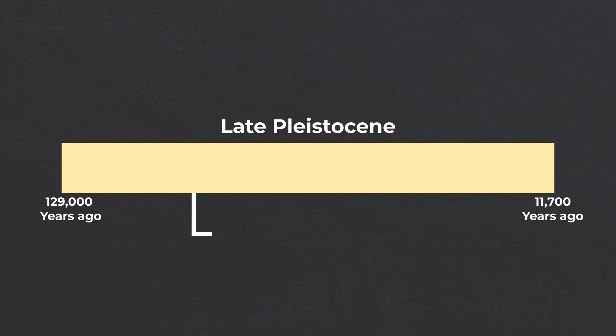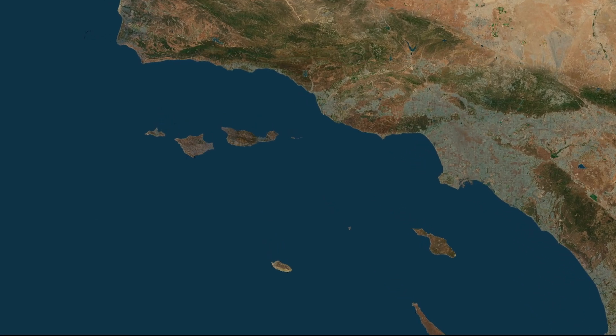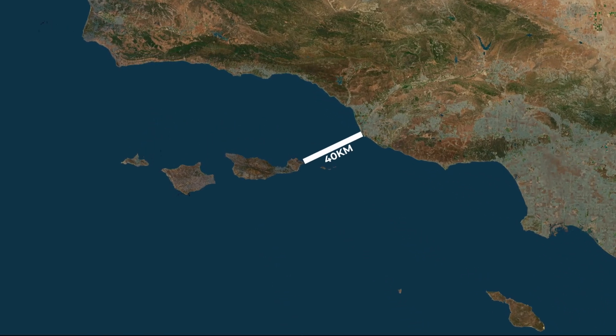This raised an even bigger question: how did giant Colombian mammoths make it to the Channel Islands? The oldest pygmy mammoth fossil found so far shows that by 80,000 years ago they had already become a distinct species, although to evolve they would have had to arrive much earlier. But still the question remains — how could they have travelled across 40 kilometres of open ocean? To answer that, we need to take a look at what Southern California was like during the Ice Age.